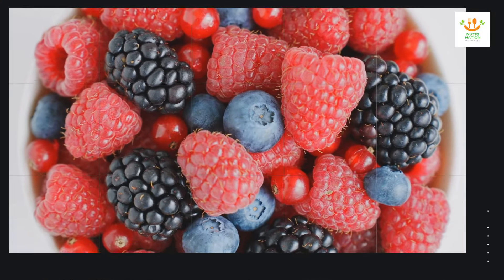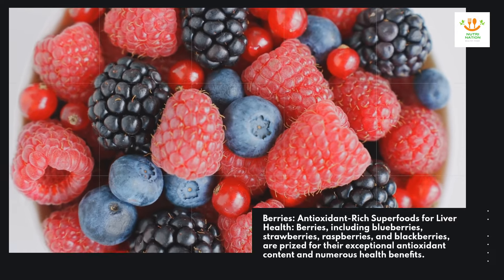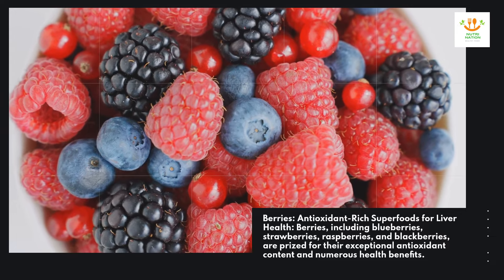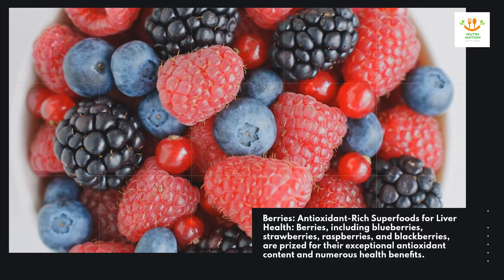Berries — antioxidant-rich superfoods for liver health. Berries, including blueberries, strawberries, raspberries, and blackberries, are prized for their exceptional antioxidant content and numerous health benefits.